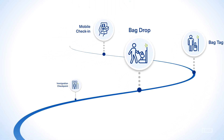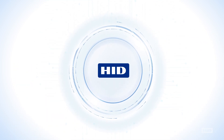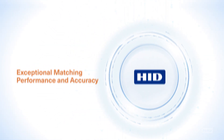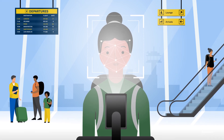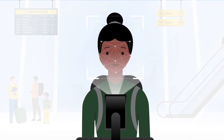Reliable identity verification is at every touchpoint. HID's facial recognition delivers exceptional matching performance and accuracy. Challenging lighting and backgrounds are common obstacles for face matching at the airport. We solve this with advanced algorithms for remarkable, in-the-wild recognition.